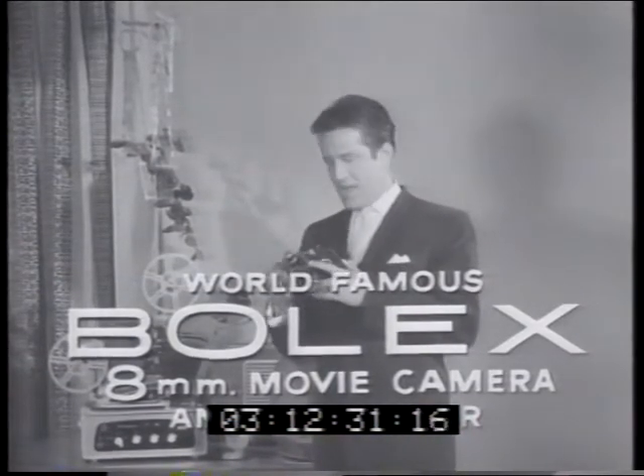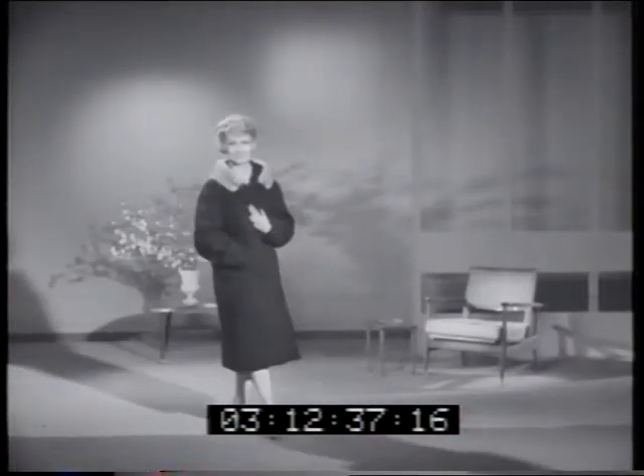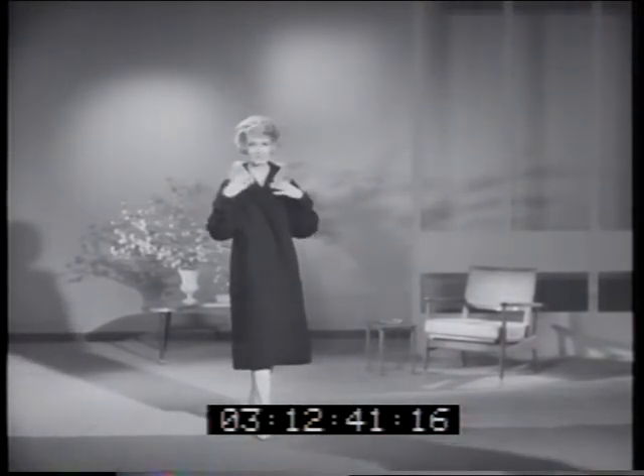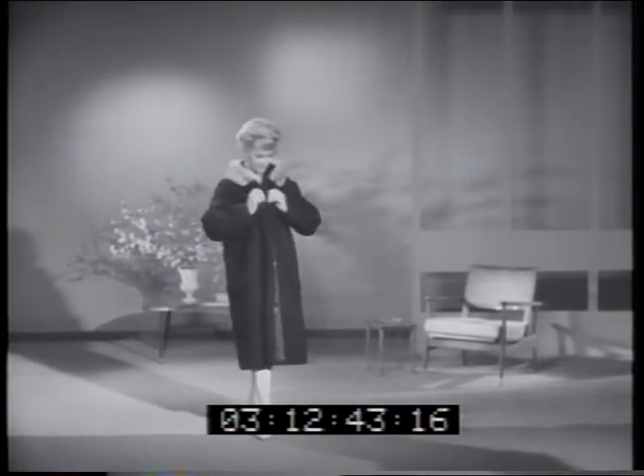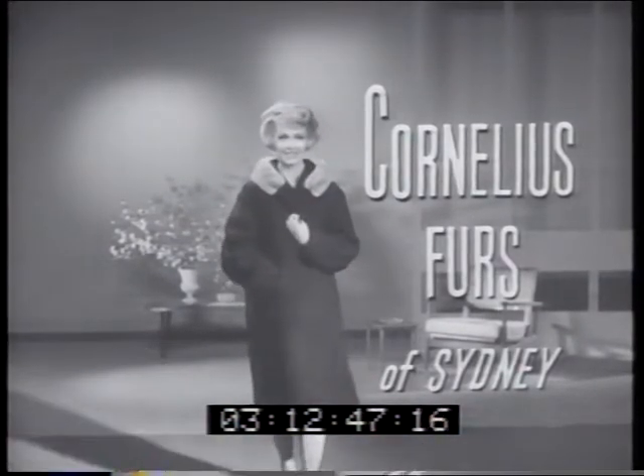And enjoy them again at home on the Bolex projector equipped with the Sonariser sound unit. And look at this magnificent full-length coat of finest black Persian lamb — the superbly styled collar is trimmed with two precious skins of Argenta mink.